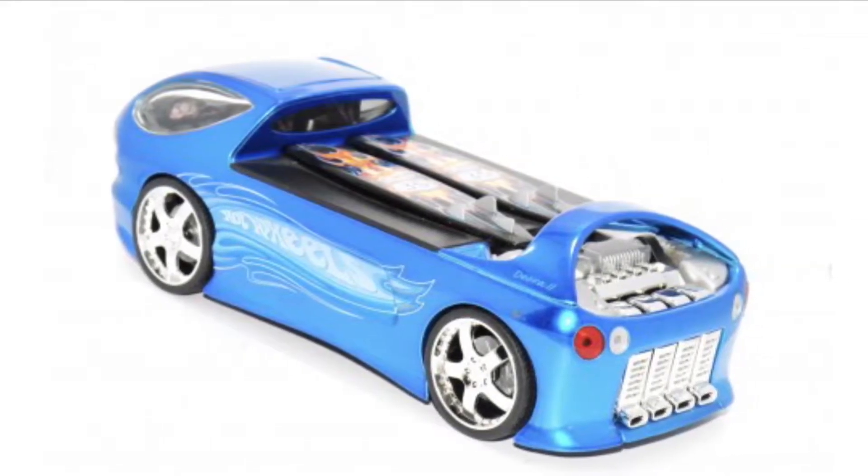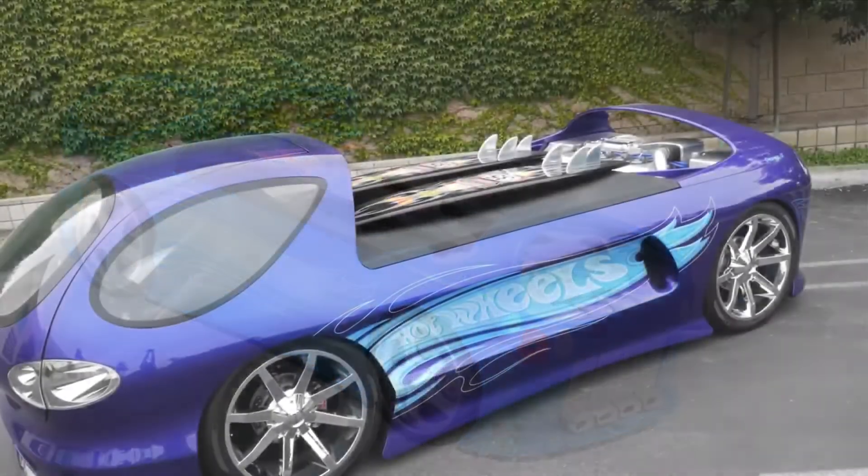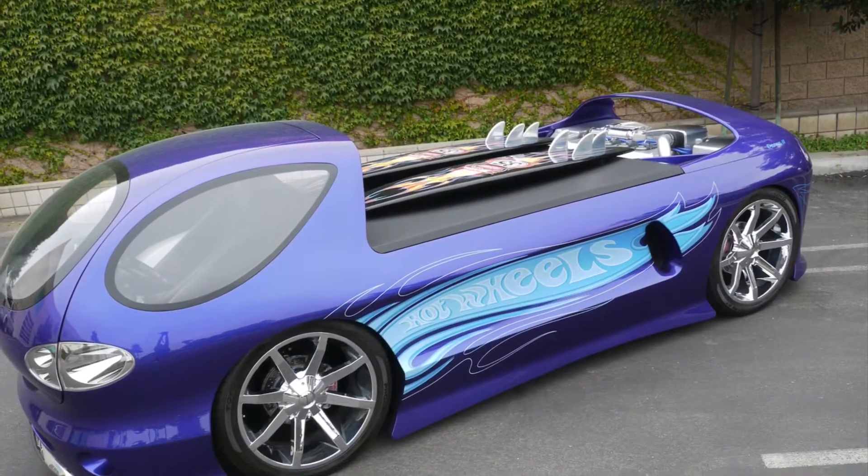Number 5 on today's list is the Hot Wheels Deora 2 in baby blue. Look at this car, it looks absolutely amazing.